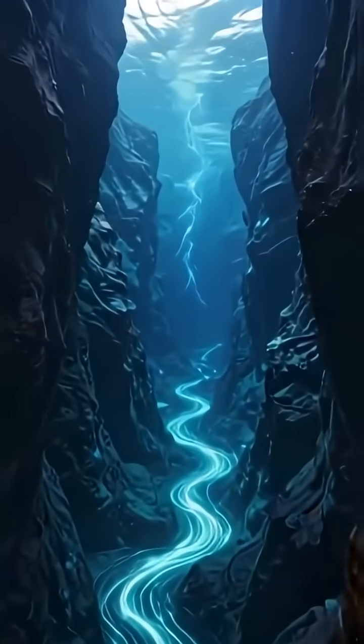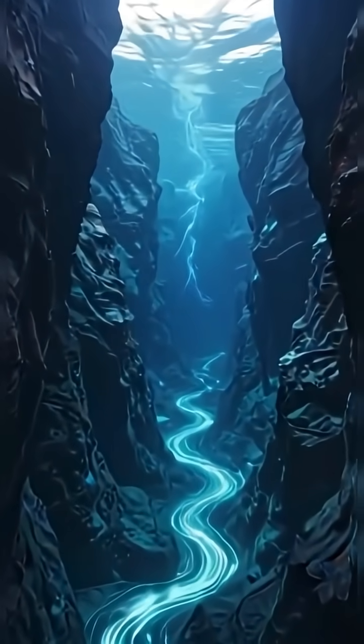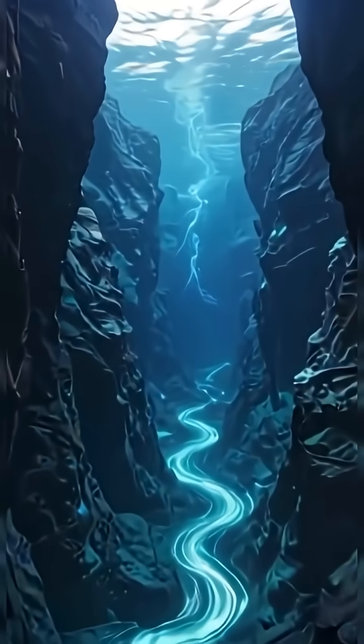It's called the Denmark Strait Cataract, a hidden cascade between Greenland and Iceland. Cold, heavy Arctic water meets warm Atlantic water. And when they collide, the cold water sinks like a stone. That sinking current becomes a waterfall over 3,500 meters tall.